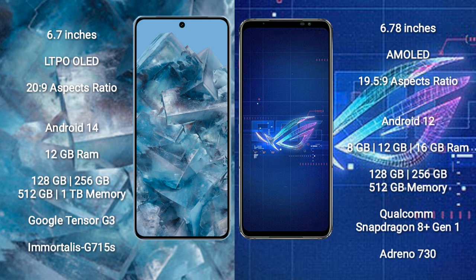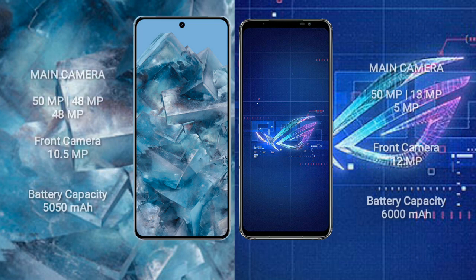The ASUS ROG Phone 6 comes with 8GB or 12GB RAM and 128GB, 256GB, or 512GB internal storage, powered by the Qualcomm Snapdragon 8 Gen 1 processor and Adreno 730 GPU. The Google Pixel 8 Pro features a triple rear camera setup.